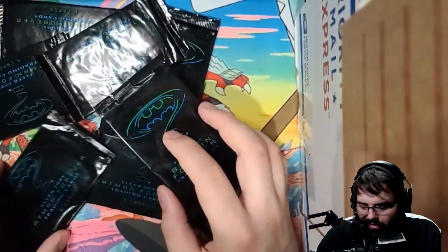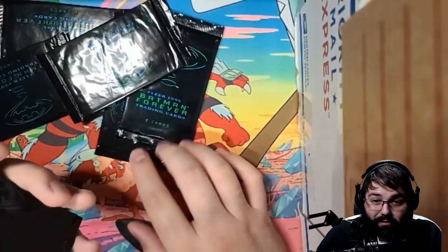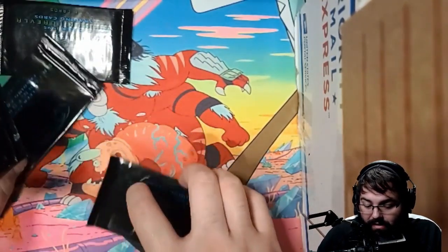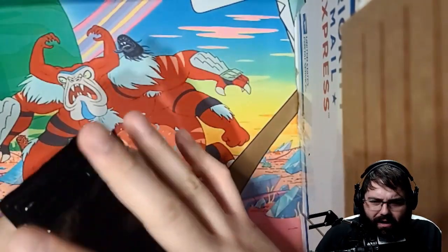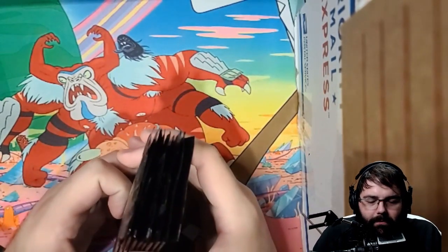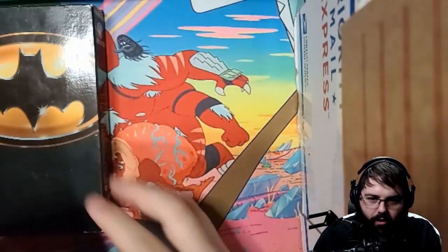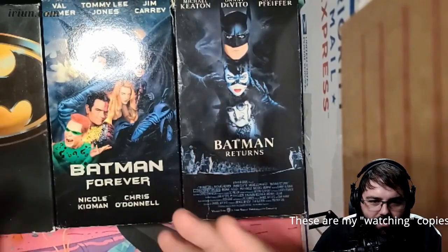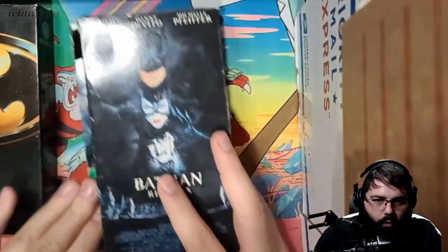We have nine packs left. What was really cool — if you go watch that stream — I actually got 19 packs inside my sealed box, which was an 18-pack box. Pretty stoked for that. I've really enjoyed these movies when they came out in the 90s. I have them on VHS — regular Batman, Batman Forever, Batman Returns — I'm a big VHS collector.